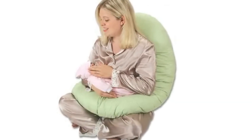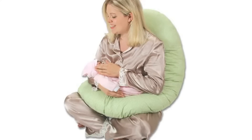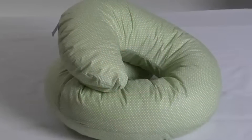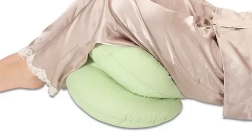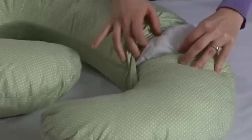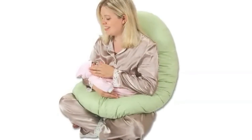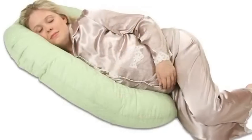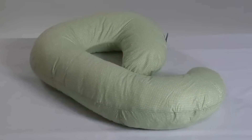After baby is born, the Snoogle Mini can convert into a nursing pillow with wraparound back and neck support. You can also use it to prop up your legs for post-delivery comfort and relief by placing it under your knees. The Snoogle Mini is easy to care for with its removable, washable cover. The Snoogle Mini will comfort you in many different positions and is ideal to use during and after pregnancy. And with its compact size, it can go wherever you go. This is the Snoogle Mini Compact Side Sleeper by Leach Co.